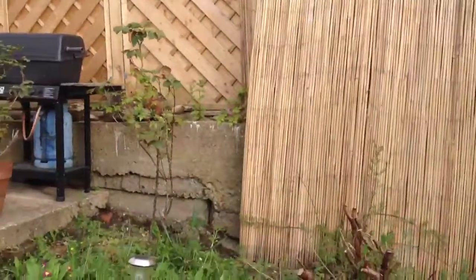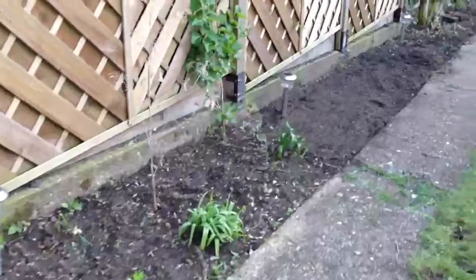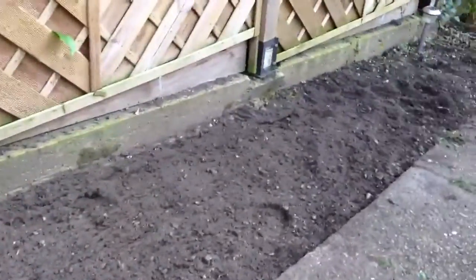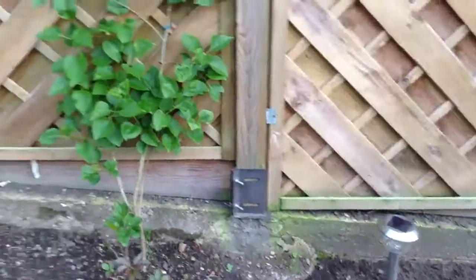Today and yesterday we — well, mum — started to dig down to bring the level lower than the path, so that will all be nice and neat and we can put some nice shrubs or something in to cover up that concrete.